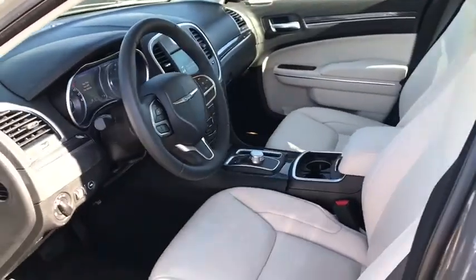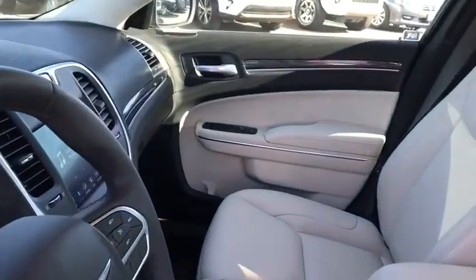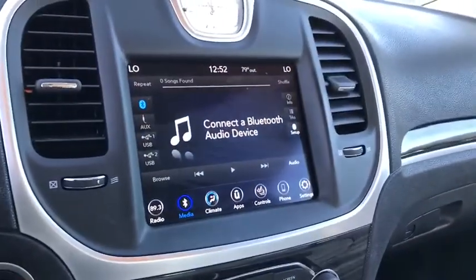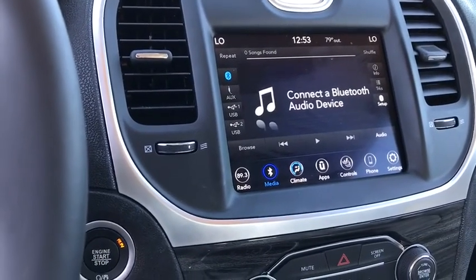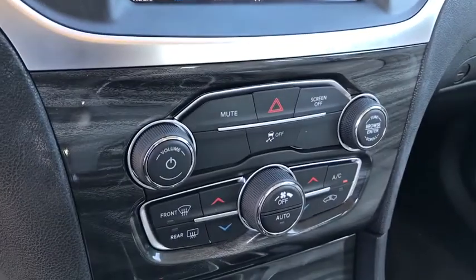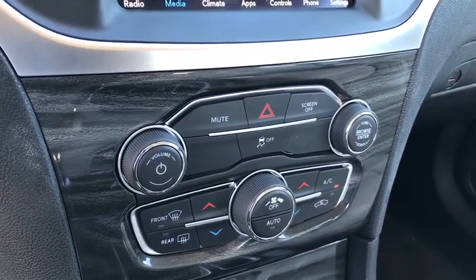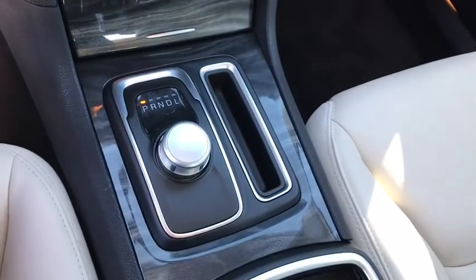Searching for a dependable vehicle that looks great, too? You found it, so stop in today. The Chrysler 300.